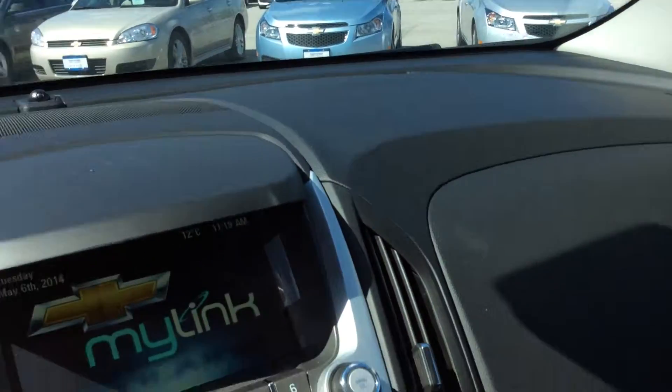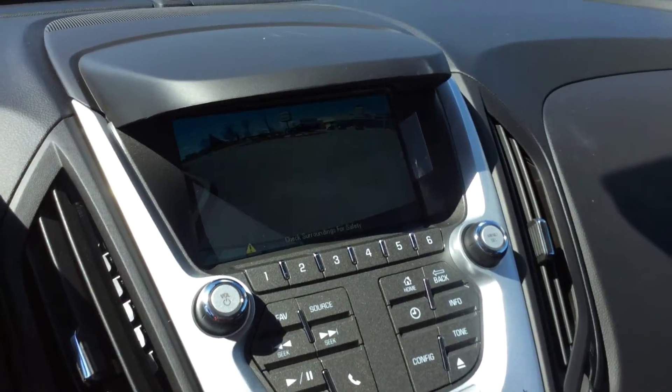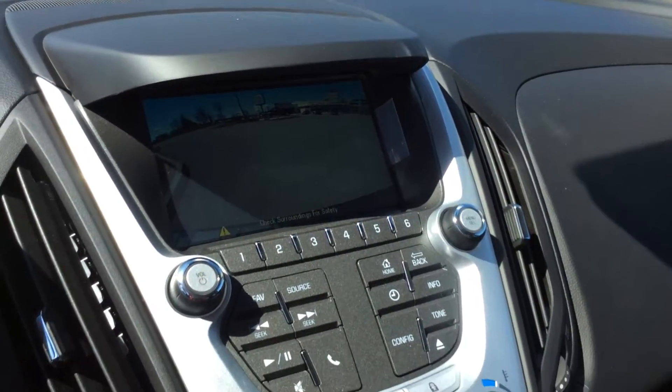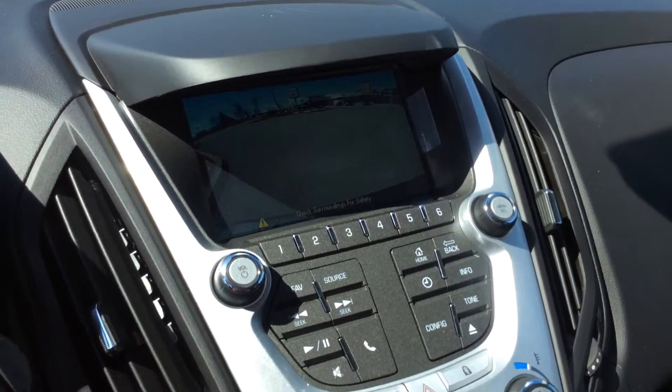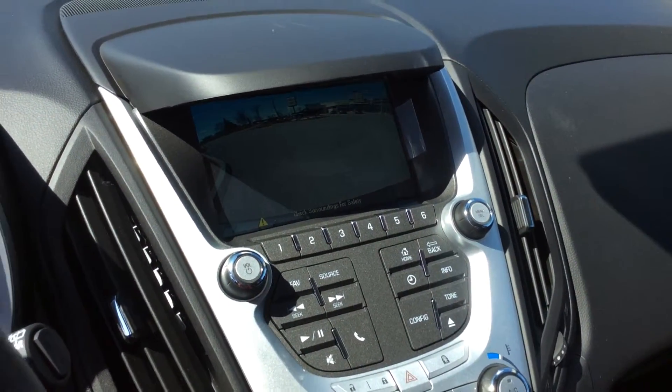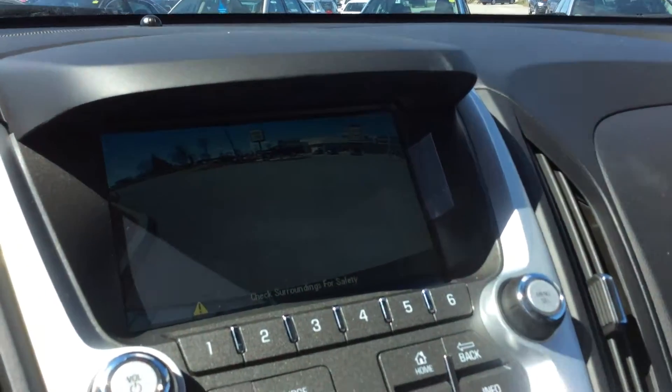Another thing I really like about this MyLink system is the ultrasonic rear parking assist camera — always a great safety and convenience feature. If you're a little bit shorter like I am and you can't see out all of the windows, this is going to really help you make sure you do a safe reverse every time.